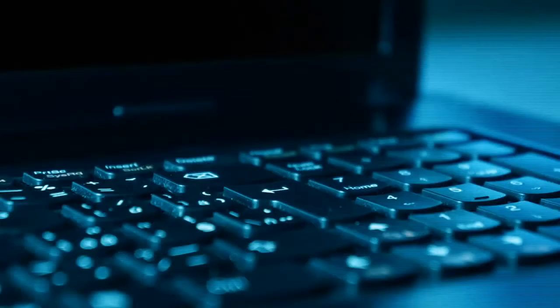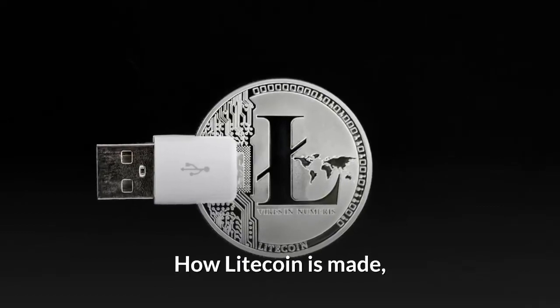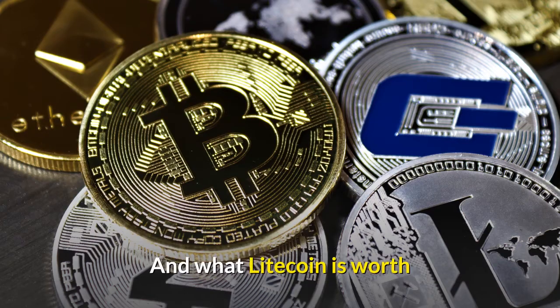What is Litecoin? In this video, I'm going to teach you what Litecoin is, how Litecoin is made, how Litecoin mining works, and what Litecoin is worth.